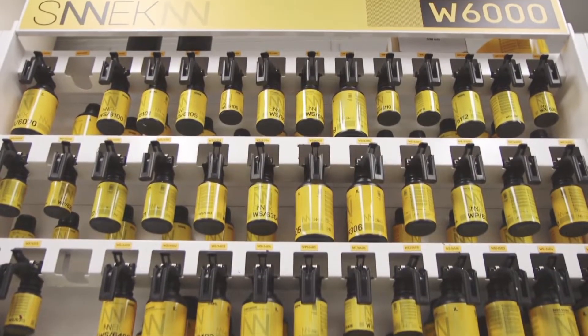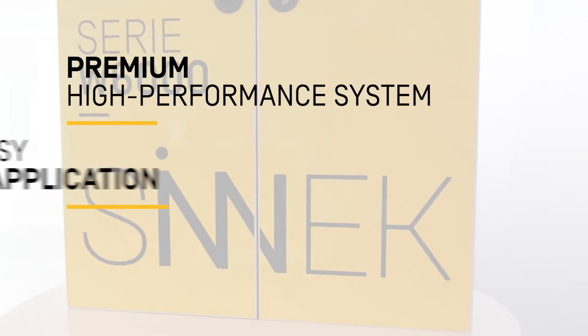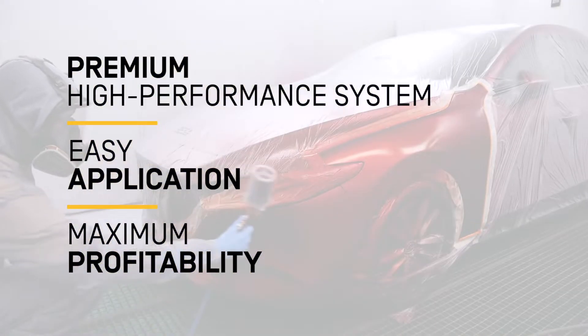Are you looking for a high-performance premium paint system that is easy to apply and capable of helping you improve the profitability of your body shop?